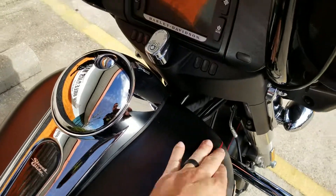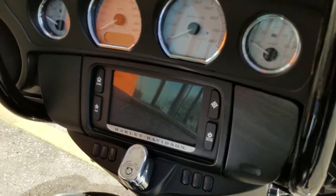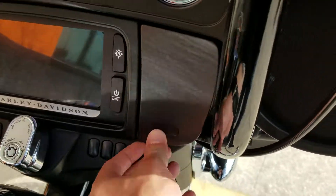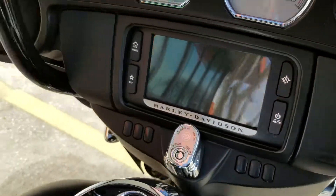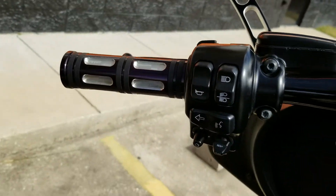Going through here it's that flat black style — touchscreen navigation, Bluetooth linking capabilities. You can even plug your phone in right here to the USB and keep it charged if you want. Cruise control, ABS, and security all come standard.